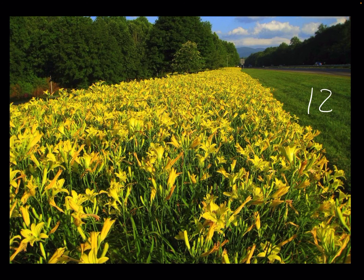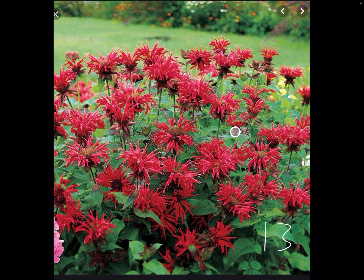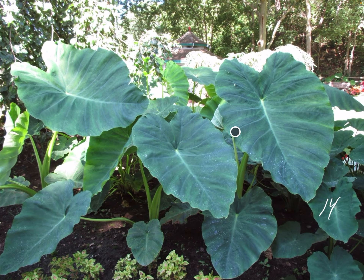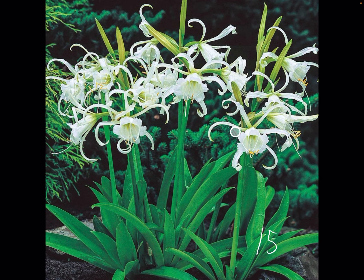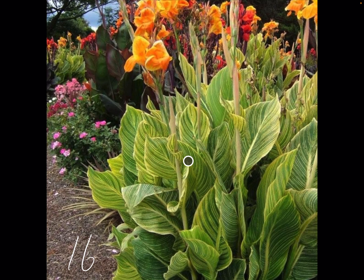There's a thousand different types of them too. Number 13, Bee Balm. Number 14, Elephant Ear. Number 15, Peruvian Daffodil — I love this one for cut flowers. 16, Bengal Tiger Cannas.